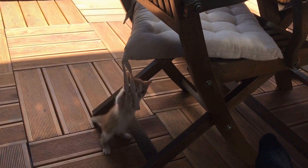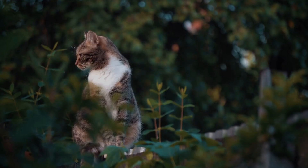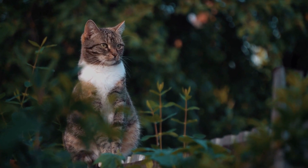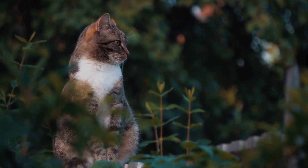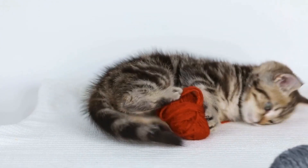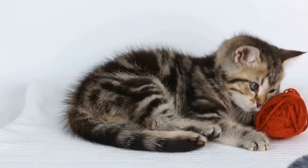Regular veterinary checkups are essential for cats with spinal cord injuries. Your veterinarian will monitor their progress, adjust their treatment plan if necessary, and address any emerging health issues promptly. They may also recommend additional therapies such as acupuncture or hydrotherapy to aid in pain management or improve mobility.